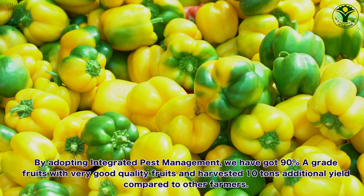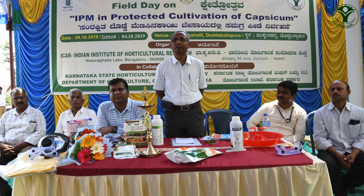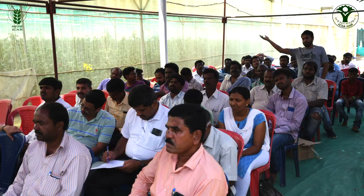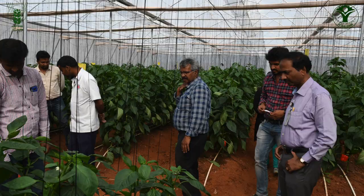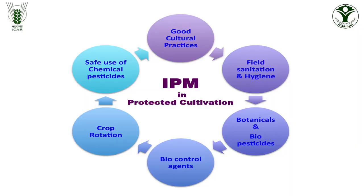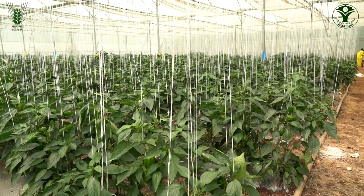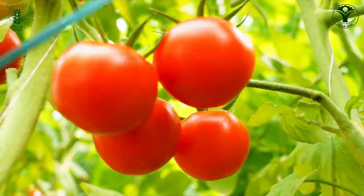To celebrate the success of the demonstrations, many field days were organized in the farmers' fields with the participation of a large number of farmers, officers of the Horticulture Department, members of FPOs, private companies, along with scientists of ICAR institutes. This facilitated the spread of IPM technology among polyhouse vegetable growers. IPM technology is a very useful package for polyhouse farmers which needs to be adopted by all farmers across the country. If the IPM package is integrated with the development programs of horticulture and agriculture departments, it will largely benefit farmers across the length and breadth of the country.